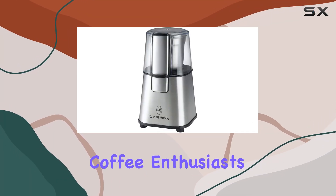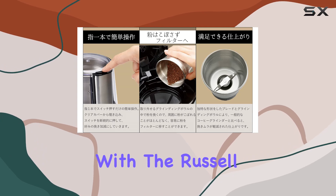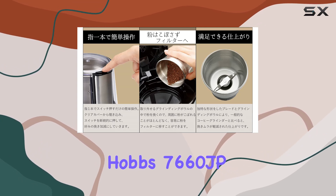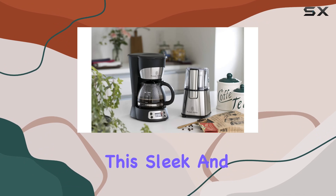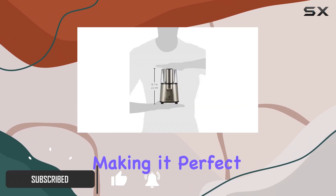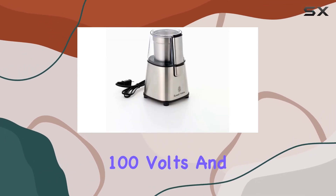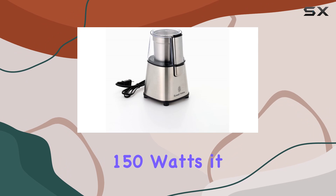Welcome back, coffee enthusiasts. Today, we're diving into the world of precision grinding with the Russell Hobbs 7660 JP Coffee Grinder. This sleek and efficient grinder boasts a capacity of 60 grams, making it perfect for both personal use and entertaining guests. With a voltage of 100 volts and a wattage of 150 watts,